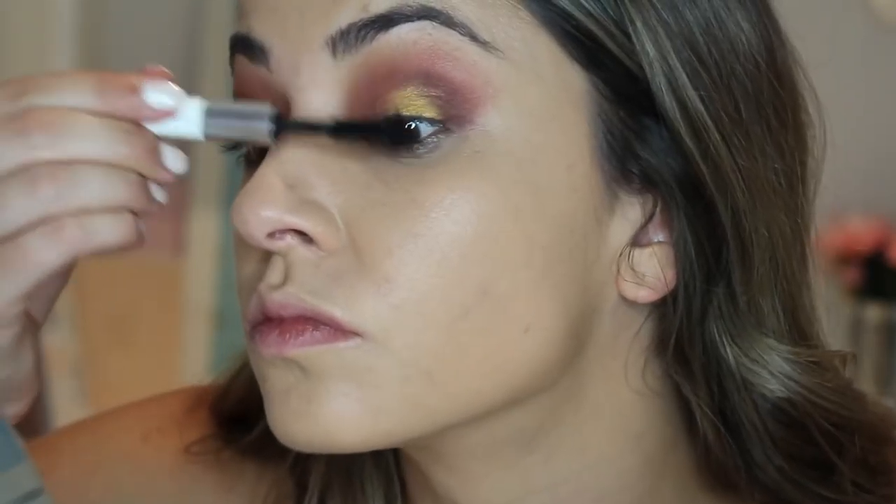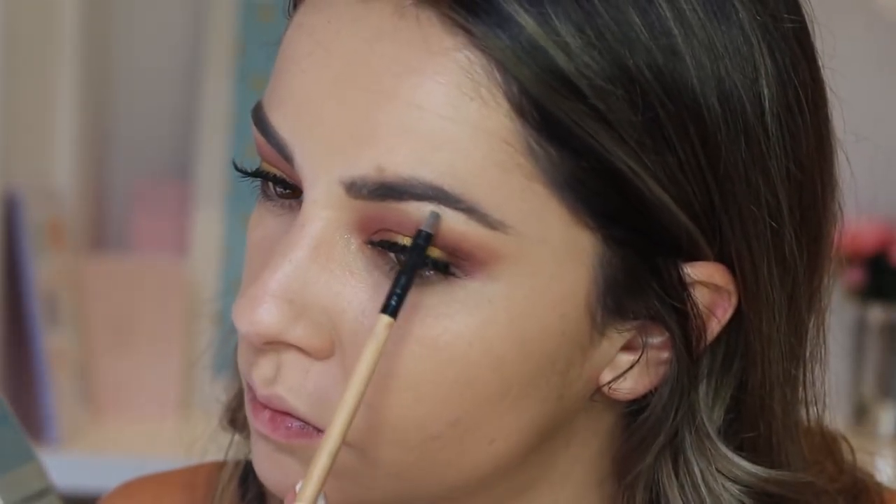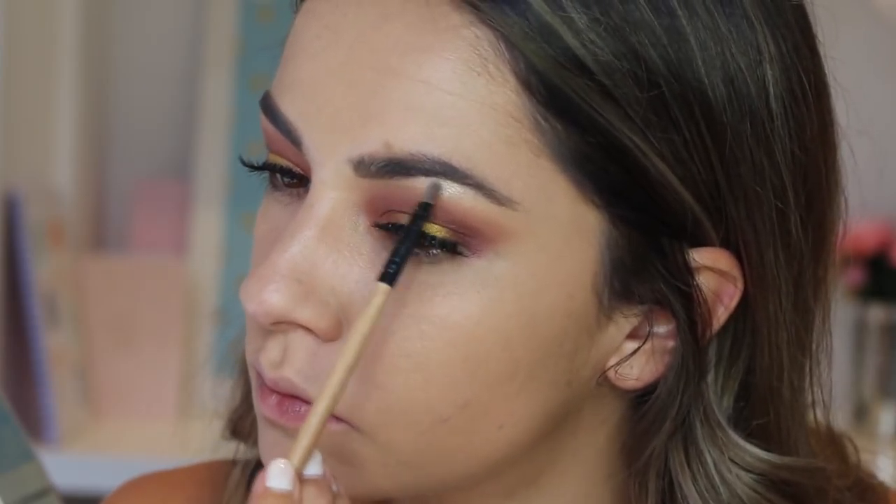Then I'm applying the Clinique Volumising Mascara before applying my Ardell Demi Wispies lashes, which I was really struggling with today. Then to highlight my brow bone I'm using The Balm Mary Lou with a small precise application brush.